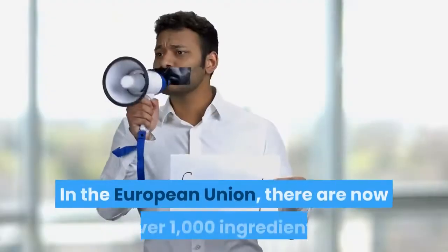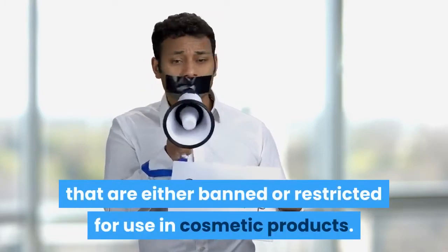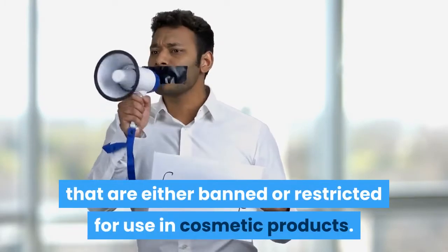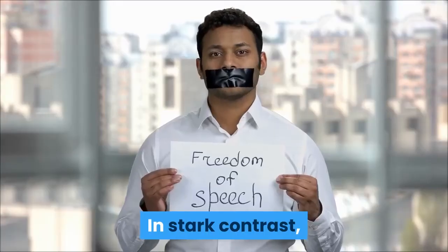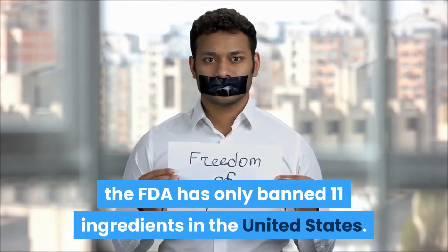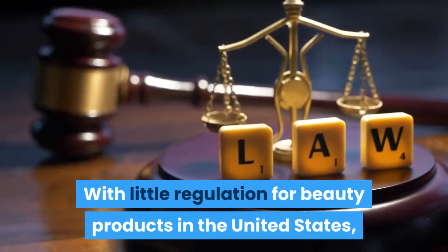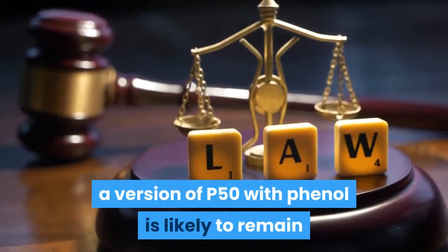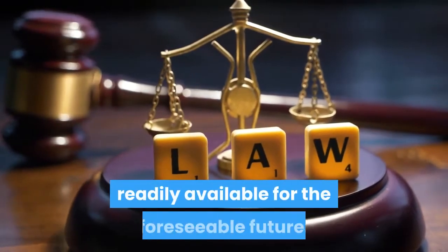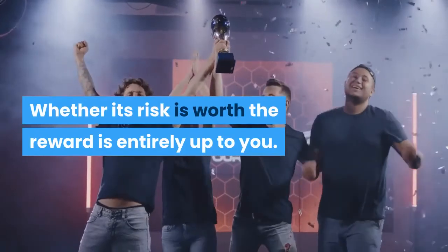In the European Union, there are now over 1,000 ingredients that are either banned or restricted for use in cosmetic products. In stark contrast, the FDA has only banned 11 ingredients in the United States. With little regulation for beauty products in the United States, a version of P50 with phenol is likely to remain readily available for the foreseeable future. Whether its risk is worth the reward is entirely up to you.